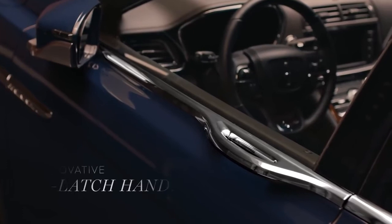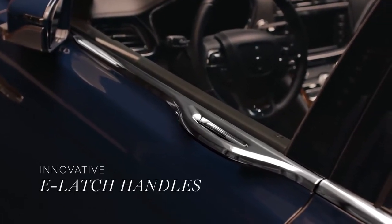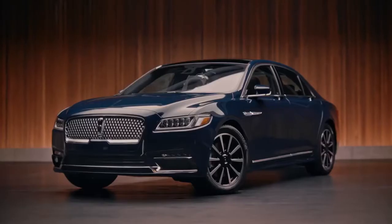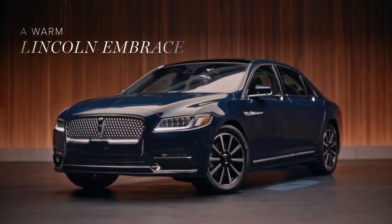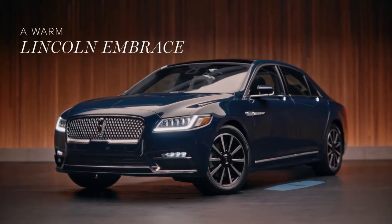The innovative e-latch door handles maintain that continuity by seamlessly integrating into the lines of the vehicle. When you approach, your Continental senses your presence and lights the way to welcome you in.